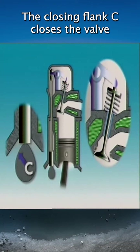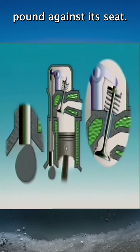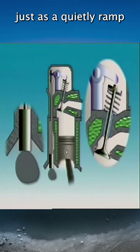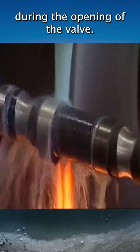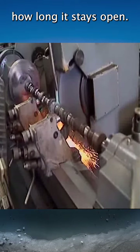The closing flank, C, closes the valve gradually, so that it doesn't pound against its seat. On engines without valve lash adjusters, a quietening ramp is built into the shape of the cam, making for quieter operation during the opening of the valve. The shape of the nose determines how long it stays open.